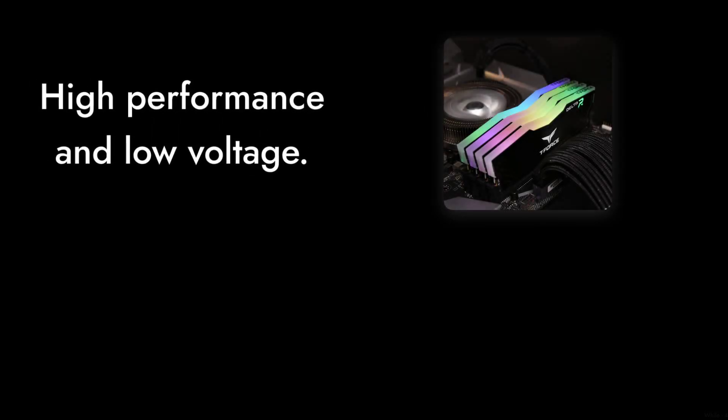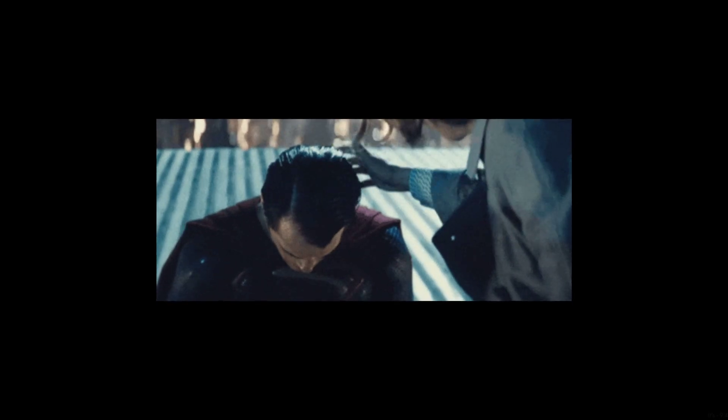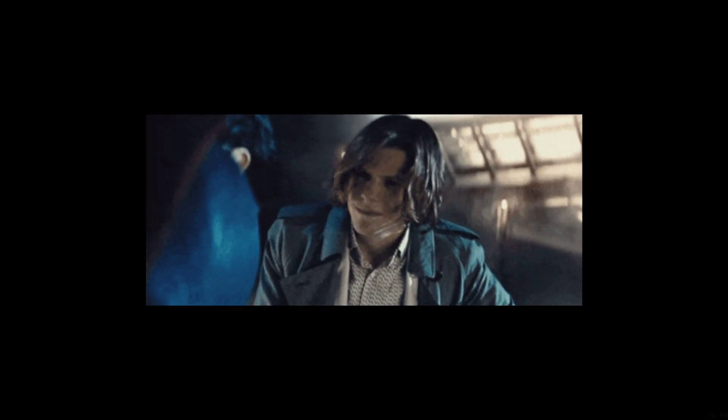Number 2: The marketing hype can be misleading. While they tout high performance and low voltage, real-world usage often tells a different story. It's like seeing a movie trailer that looks amazing, only to find the film itself is a flop.